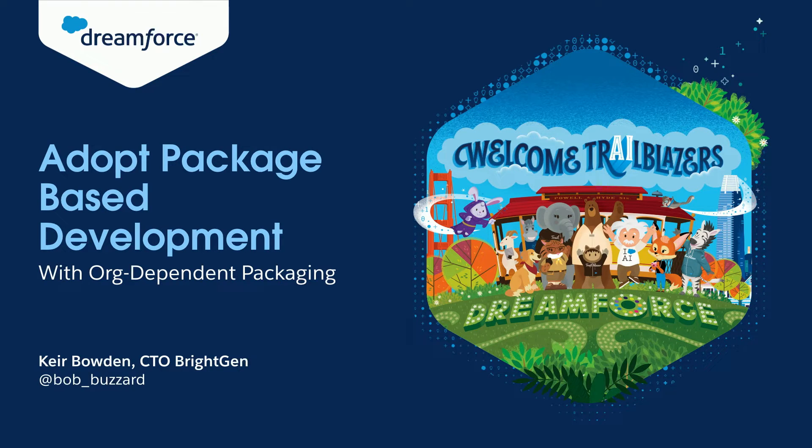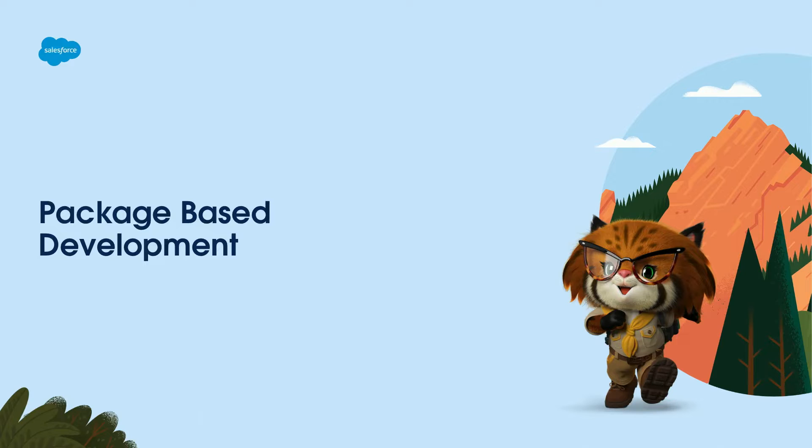I'm Keir Bowden, I'm the CTO of Brightgen, I'm a Salesforce MVP Hall of Fame — just getting used to saying that last bit. I'm a Certified Technical Architect, I've been working in the Salesforce ecosystem for 15 years, better known in the community as Bob Buzzard, and I've used every flavor of first and second generation packaging, so I've got a fairly good idea of where the benefits are.